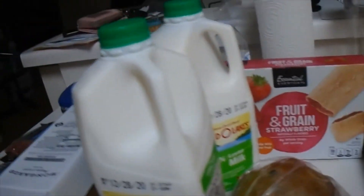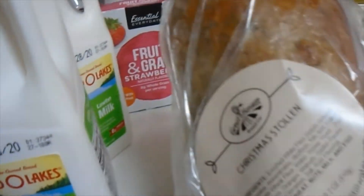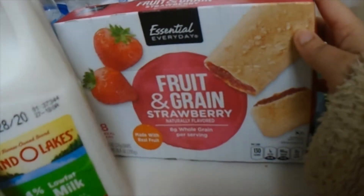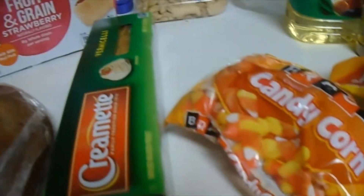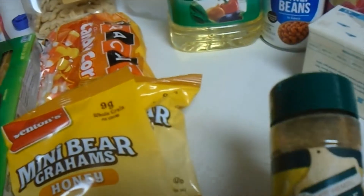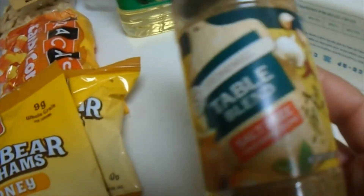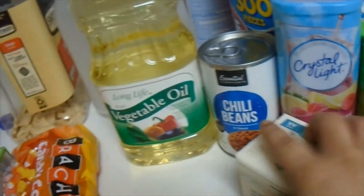One percent low-fat, half a gallon of milk. Some bread — Christmas something bread. Fruit and grain strawberry. This is spaghetti right here. We have some candy corn, mini bear honey graham crackers — two of them. And a cable blend seasoning, salt-free.